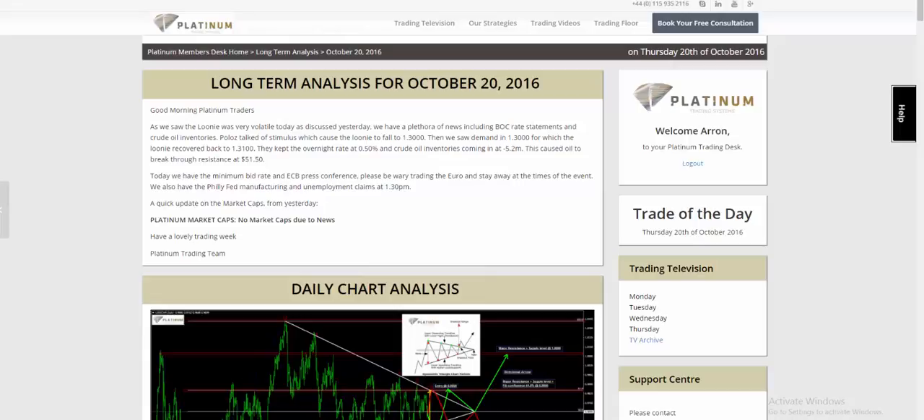Good afternoon traders and welcome to Platinum Trading Academy. My name is Aaron Upple and I'm one of the senior traders here at Platinum Trading Academy.